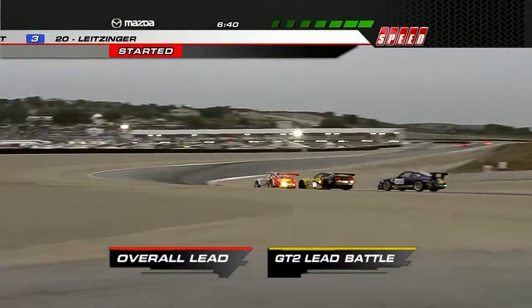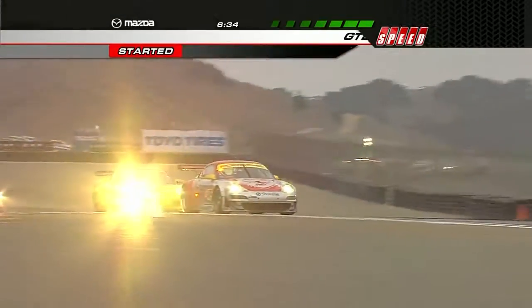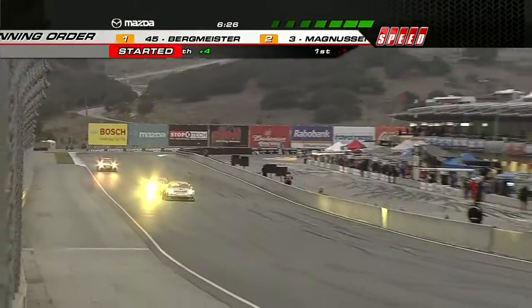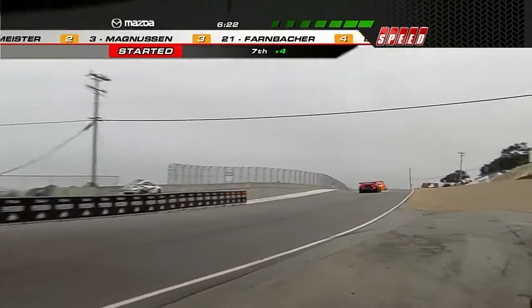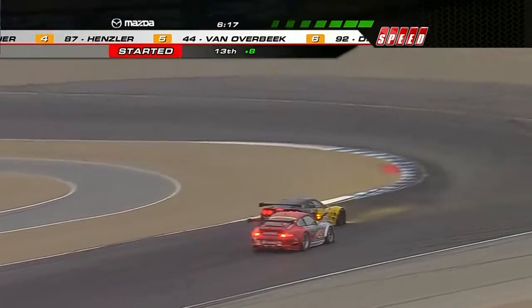In the way of this battle a little bit, they clear it, but it has allowed Magnuson to park all over the bumper. Will they be moved under braking here in turn 11? He looks to the inside to get a better ride. And there it is — Magnuson gets it done.